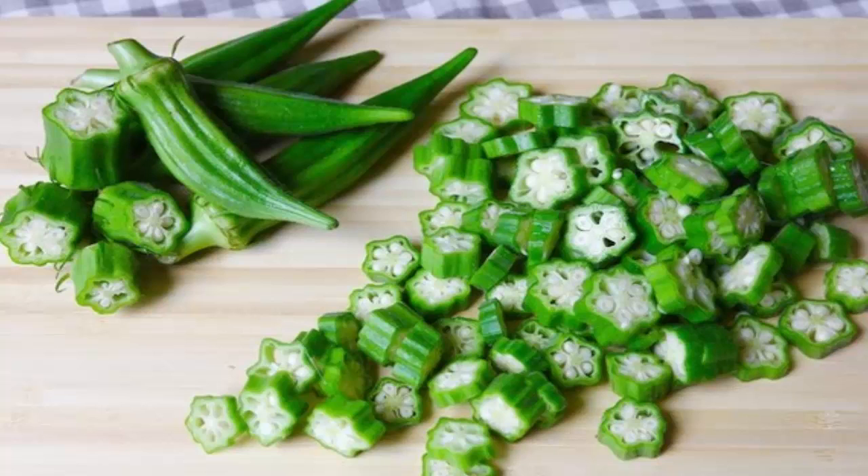By controlling the sugar absorption rate, okra can naturally prevent diabetes. Helps during pregnancy: okra contains a high folate content which is beneficial for fetal development. Pregnant women are advised to eat okra in order to prevent neural tube defects and similar fetal development issues.